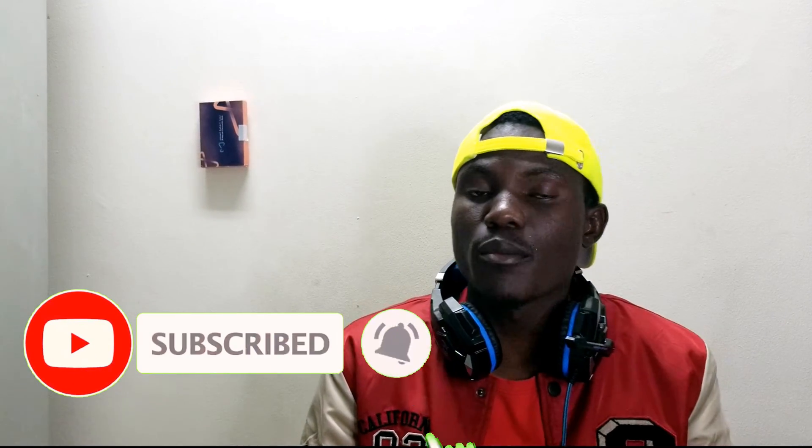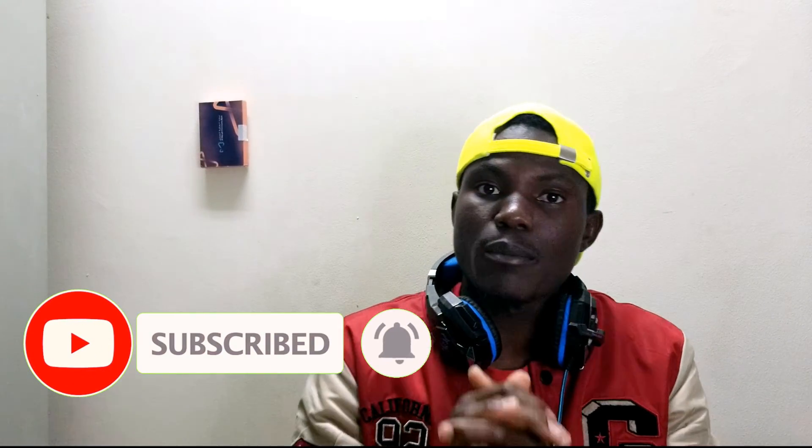That's the end of the video guys. If this is your first time on my YouTube channel, please like, share, and subscribe. I post a very interesting video every day — subscribe and click the notification button so you can be notified every time I post a new video. Thank you guys, peace.